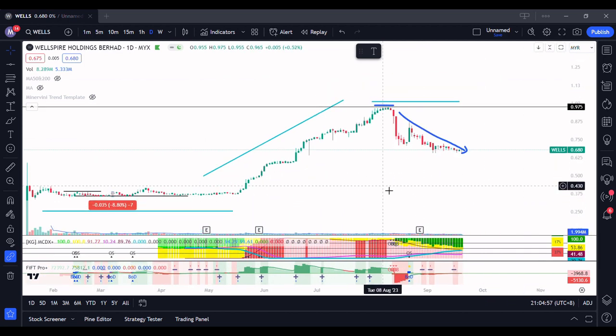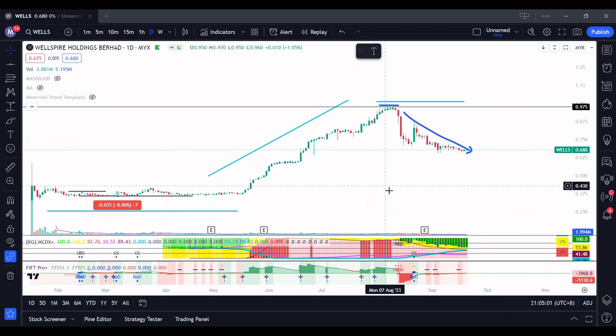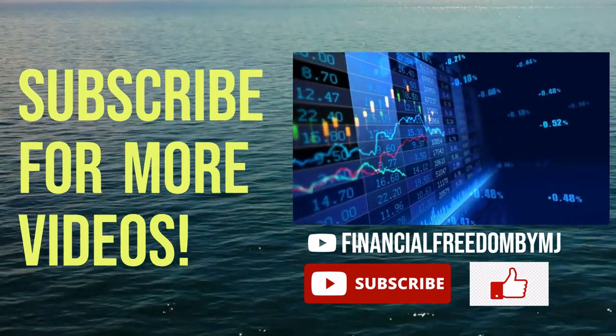Stage analysis happens everywhere — it doesn't matter whether it's a stock, index, or commodity, it will always happen. There are always cycles in the market. Remember Stage Analysis, remember the four stages, because you will always see it and it will be very important in your technical analysis. That will be all from me for the Stage Analysis episode. Feel free to comment if you have any questions or doubts. I hope you enjoyed the video. If you found it useful and educational, please like and share with your friends so more people can learn, and also subscribe to my channel for more educational and informative videos.